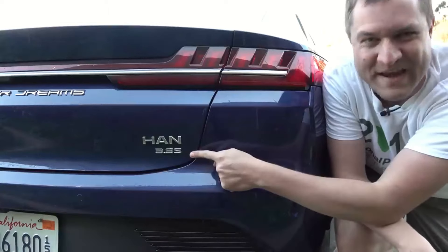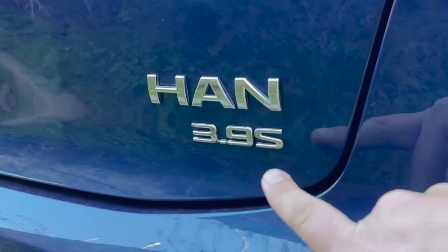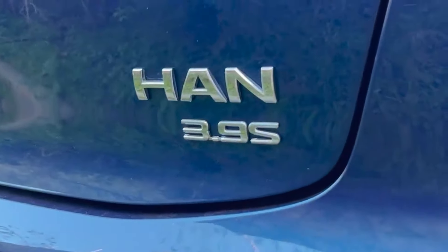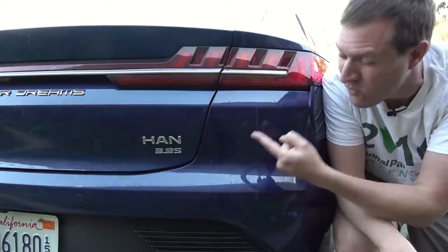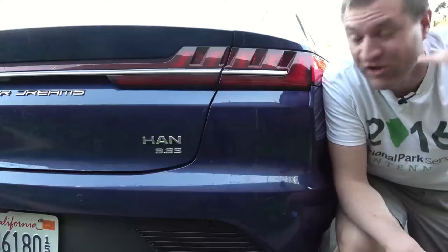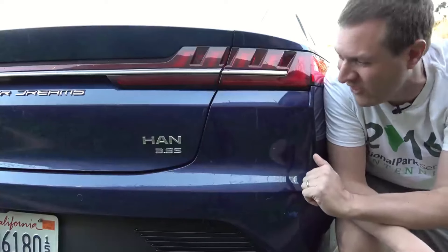So this is the 3.9S — that refers to the 0-60 time: 3.9 seconds. If you get a less powerful version of this car, it'll have a higher number, which is counterintuitive, but the time is literally printed on the car, and that shows the trim level and performance level of the vehicle.